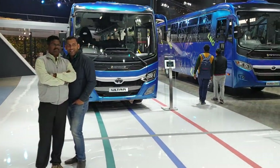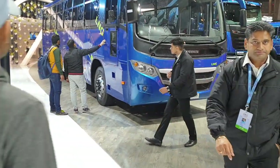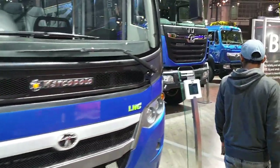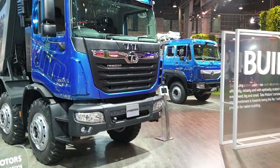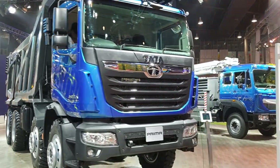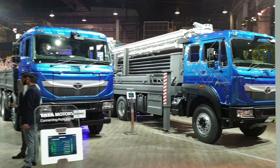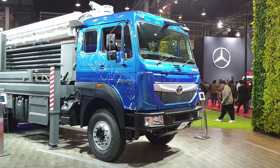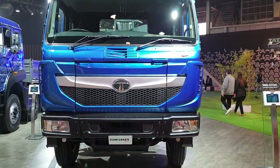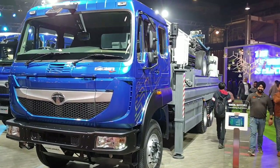They have changed all their buses and trucks as well — just like their cars, these now look very, very premium. Many of the trucks look like Scania and Volvo. Look at this monster — it's mega, mega, mega. I will try to make a separate video of these trucks showcasing each one in detail.